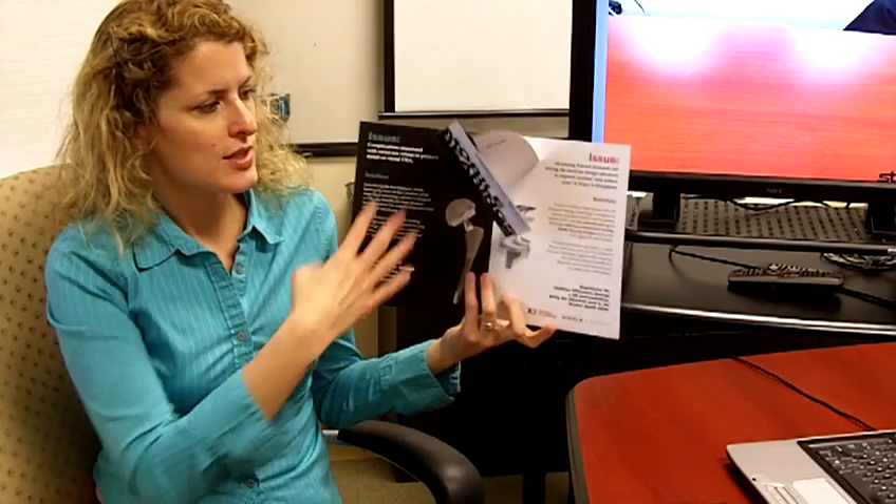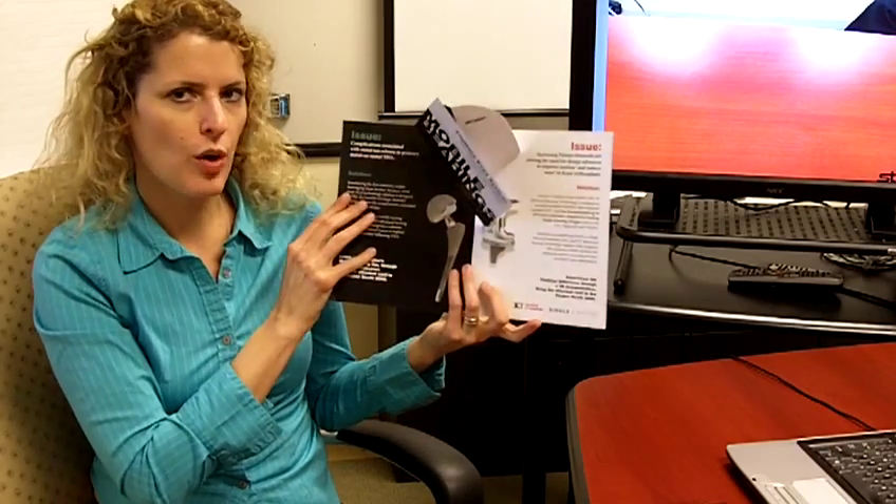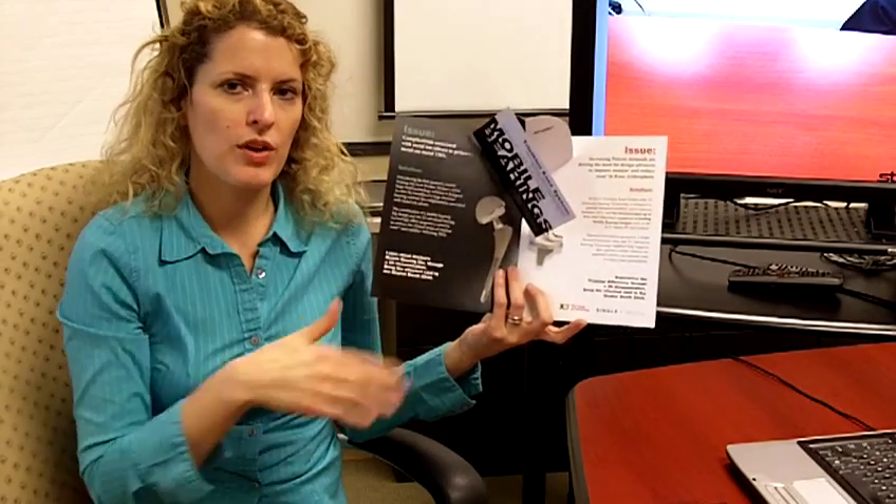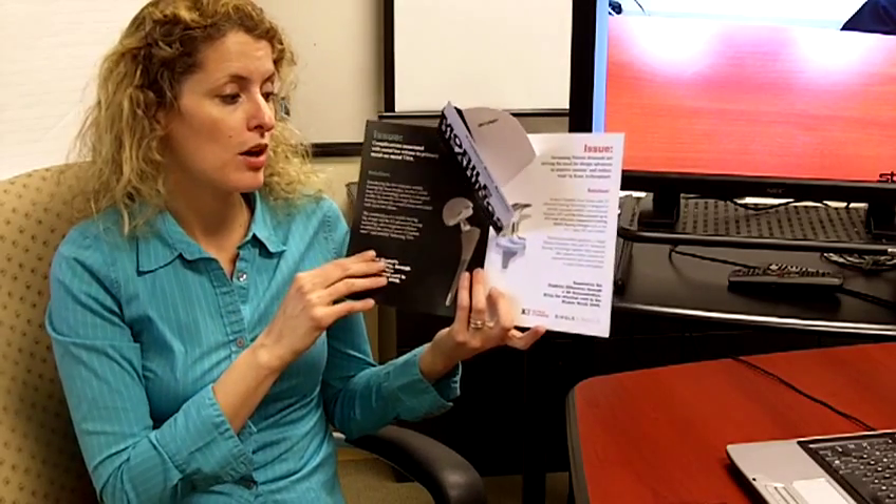And what they chose was this V-POP, and as you can see, once you open it up, there's a card. The call to action on the card was: bring this to our booth for a 3-D demonstration of our medical devices.